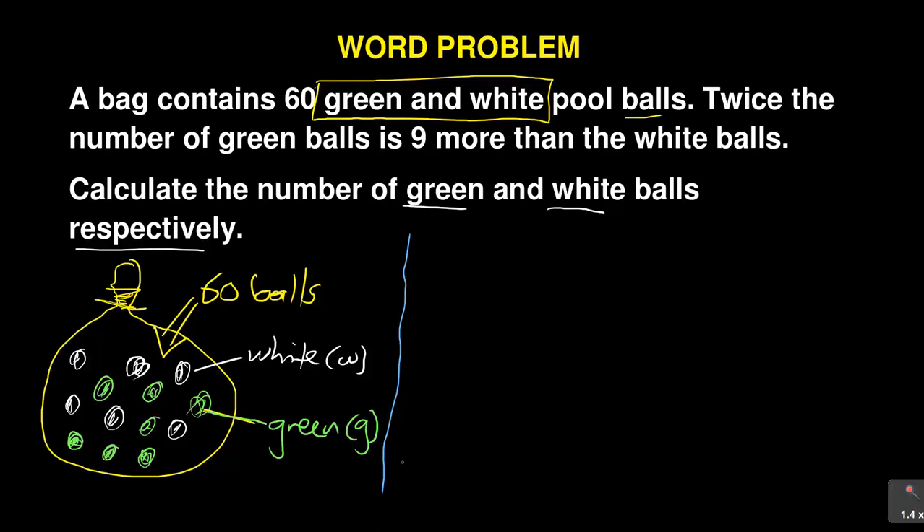Most of these questions are simultaneous equations. When they don't give you a normal simultaneous equation directly, they give you a word problem — they are testing whether you can solve simultaneous equations. A bag contains 60 balls, so if I take the green balls G and add the white balls W, I must get a total of 60. So the first equation is: G plus W equals 60.